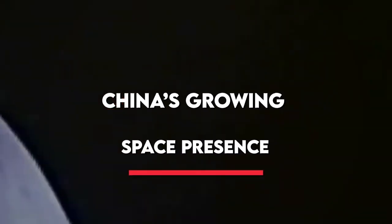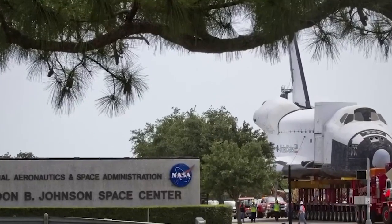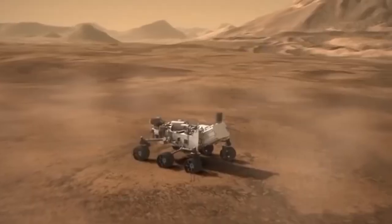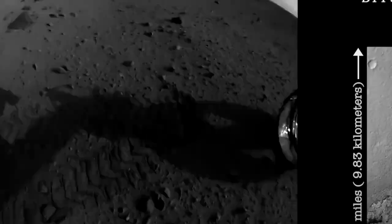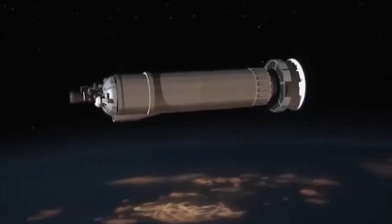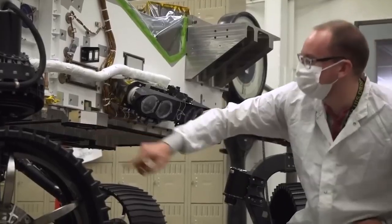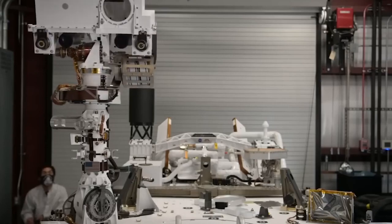The China National Space Administration has accomplished a remarkable number of things in the last year, including the Tianwen-1 mission. Numerous Long March rockets, each carrying many payloads including the Chang'e-5 lunar mission, returned moon rocks to Earth for the first time since the end of NASA's Apollo program in the 1970s. China also launched the first stage of its Tiangong space station, which is set to become the world's second long-term home for humans in space. However, debris from the launch vehicle made an uncontrolled re-entry back to Earth, eventually splashing down in the Indian Ocean.